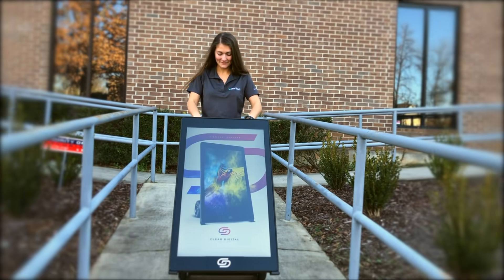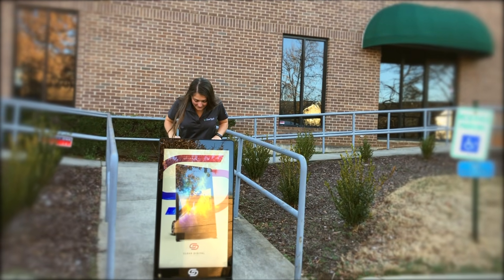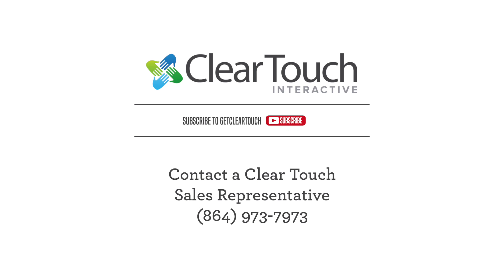Equally at home in schools, organizations, restaurants, and anywhere in between, this truly is signage evolved. Contact your local sales representative today for more information and pricing at 864-973-7973.